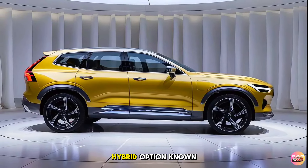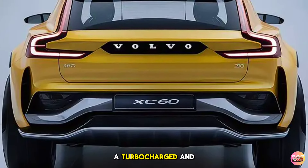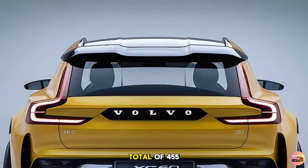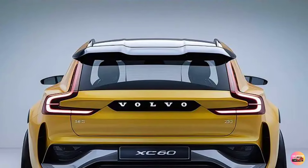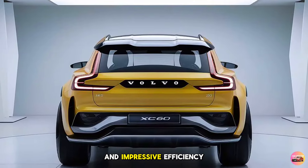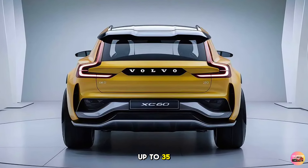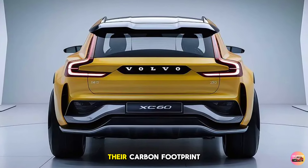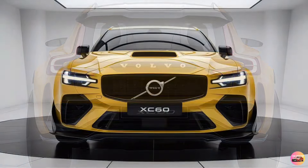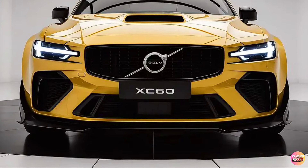Then there's the plug-in hybrid option, the T8 Recharge. This powertrain combines a turbocharged and supercharged 2.0-liter engine with an electric motor, delivering a total of 455 horsepower. The T8 Recharge offers quick acceleration and impressive efficiency, with an all-electric driving range of up to 35 miles — ideal for those who want to reduce their carbon footprint during daily commutes or short trips.